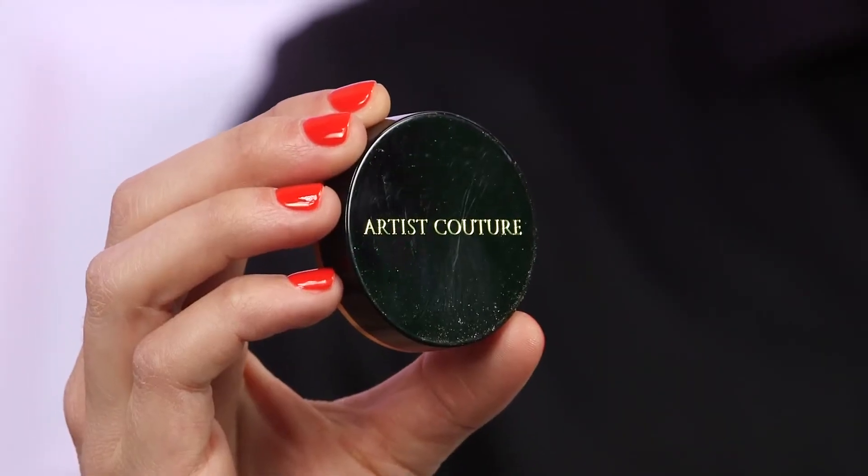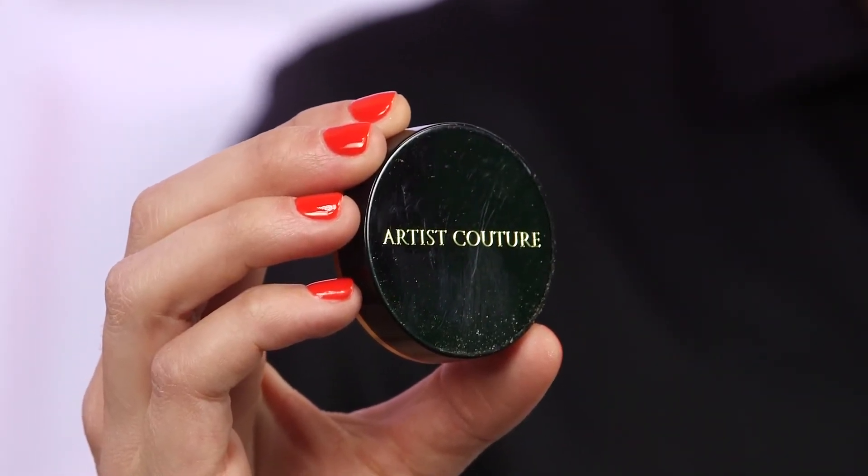If you guys want this look, just like Ariana Grande and all your favorite celebrities, go and pick up some Artist Couture. You will not be disappointed. Thank you so much for joining us — so much fun having you. Thank you so much. Bye, guys.